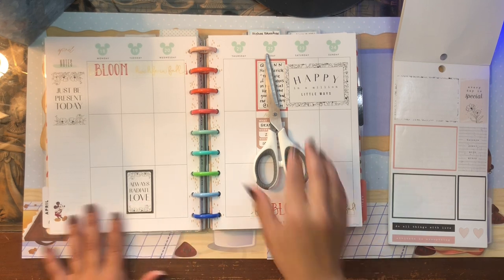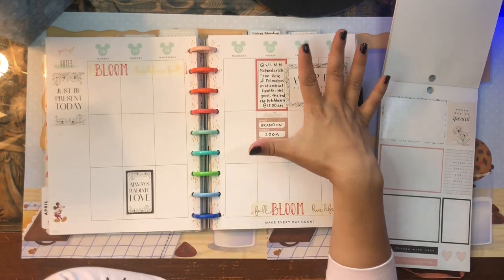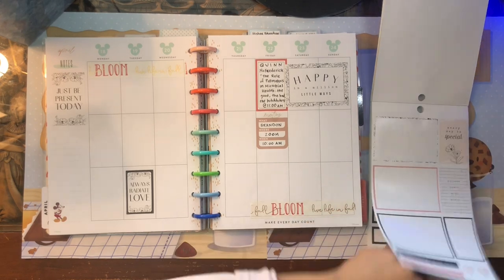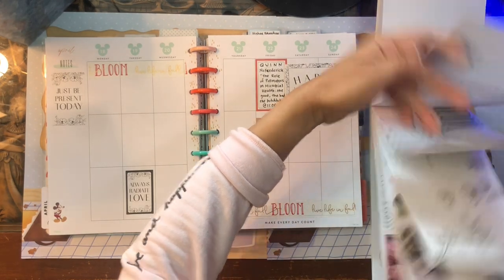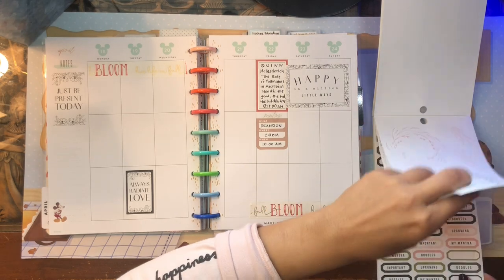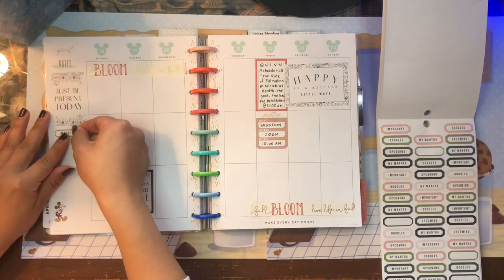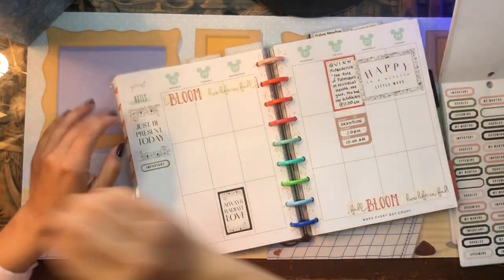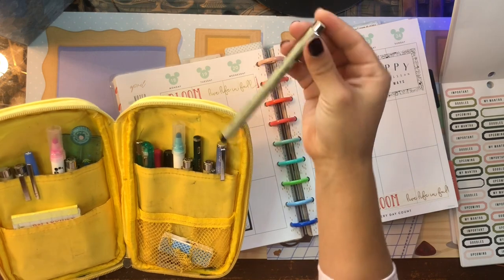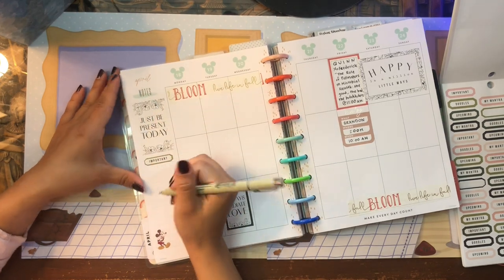The main thing I want to do this week is complete two large work goals. Let me find a good sticker to write those in — maybe this green 'important' sticker. I like using the sidebar to write down my goals and what I need to accomplish. Let me pull from my pencil case and grab my .50 micron — one of my favorite pens. Important goals.